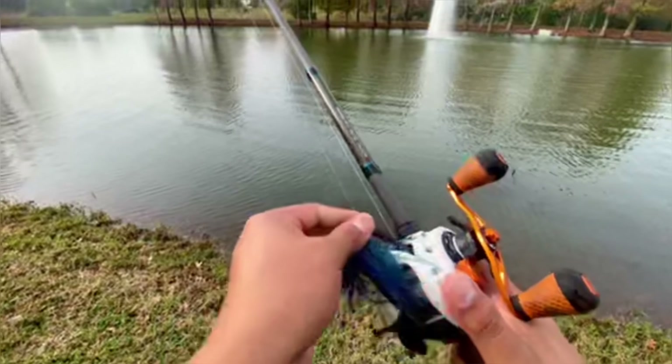Hey guys, welcome back to the Florida Boys Outdoors channel. Today we're going to be doing some local bass fishing. It's about the best day for weather that we've had lately, so we're going to try to get out here and get some fish. Hopefully the rain has them chewing. The water temps are up right now, and the water's up in general. I'm going to start off with a little black and blue jig and see if we can't pick something up.